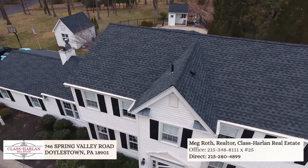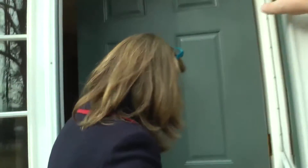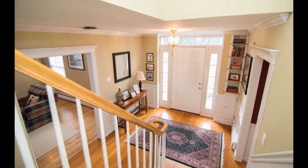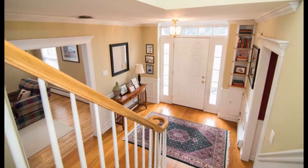Beautiful Center Hall Colonial. Come on in. We have just a gorgeous foyer with new hardwood floors.